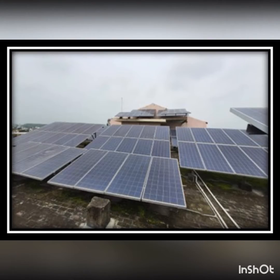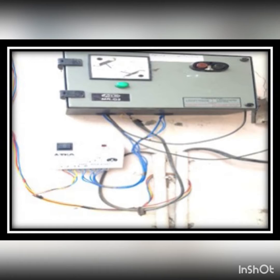A solar panel system for conserving energy is being installed on the rooftop. It is also one of the methods to conserve water because electricity is also manufactured from water.